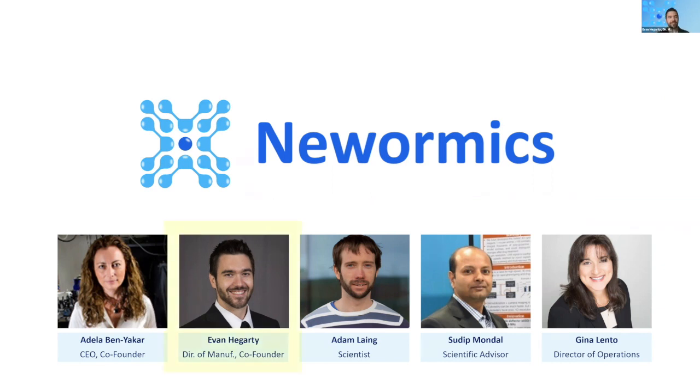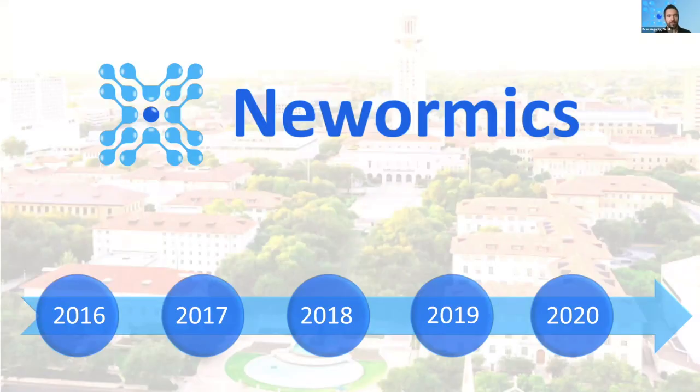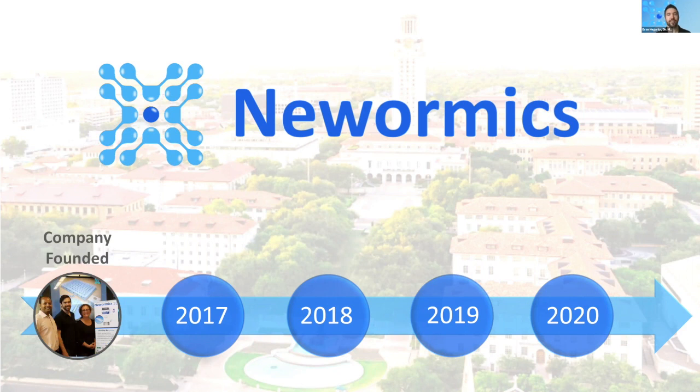Thank you for the introduction, Gina. I'm Evan Hegarty. New Wormix began as a spin-out from Dr. Adela Benyakar's lab at the University of Texas at Austin. After patenting and publishing our high-throughput immobilization and imaging platform, we began to realize the huge potential that this technology has. Over the past five years we've had some key milestones. We founded New Wormix in 2016 with the goal of accelerating high-resolution and image-based phenotypic screening in C. elegans and in other in vivo and in vitro models.